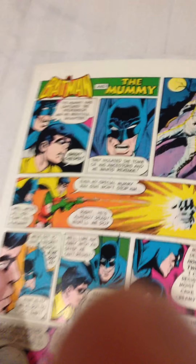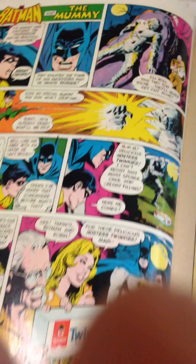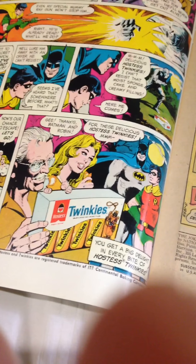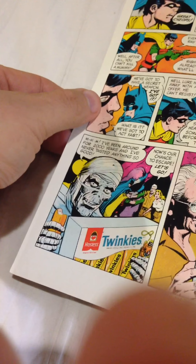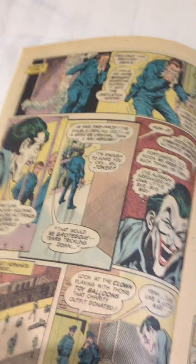Here we have a nice little Batman and the Mummy — Twinkies ad. All those old ads were a lot of fun.